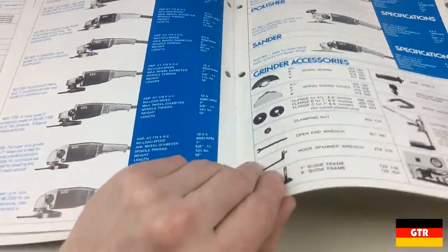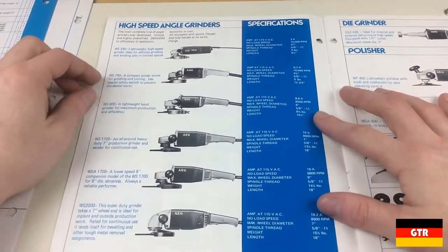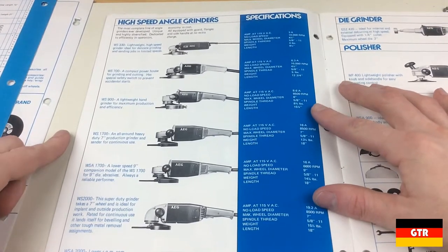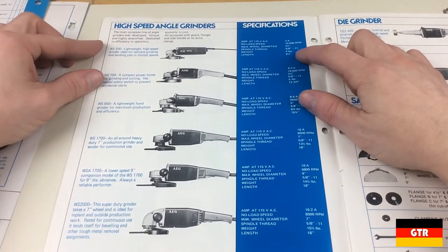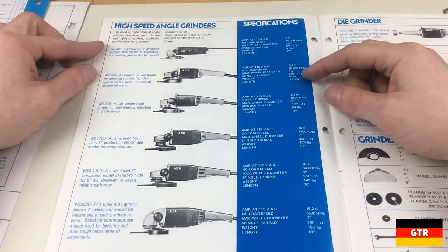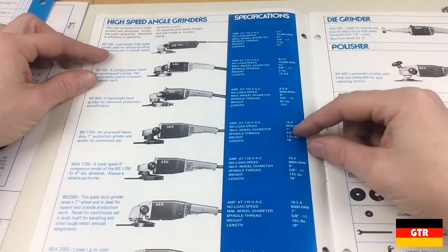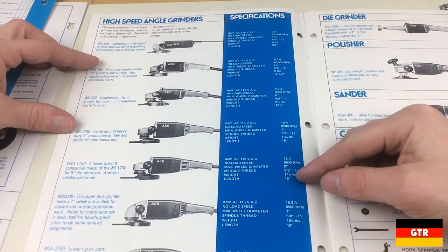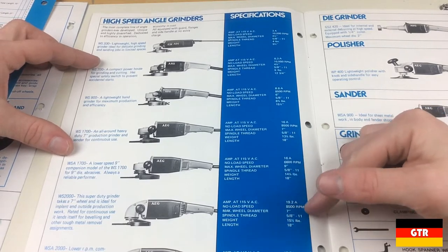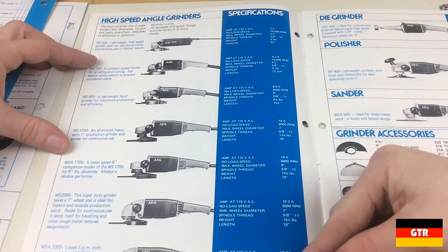And angle grinders — AEG angle grinders pop up occasionally but they're pretty rare. We got three models: 330 watts, 700 watts, 900 watts, 6-inch. So these are two or four-and-a-half inch. And we got a 1,700-watt 7-inch, a 1,700-watt 9-inch, a 2,000-watt 7-inch, and a 2,000-watt 9-inch.